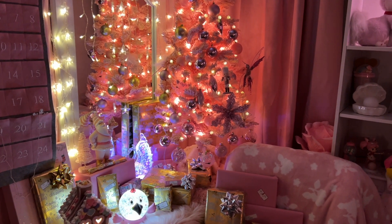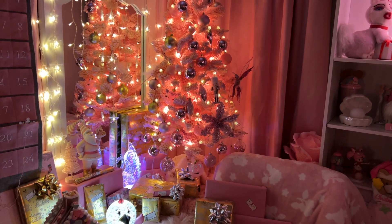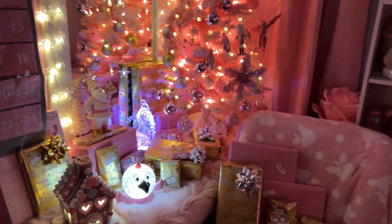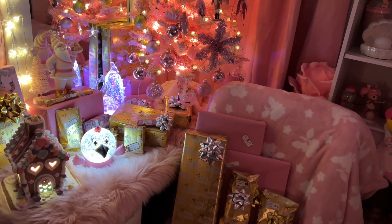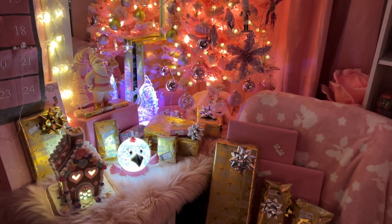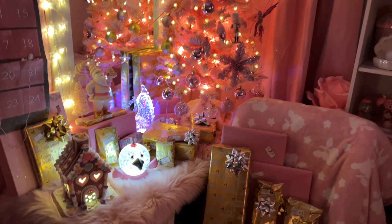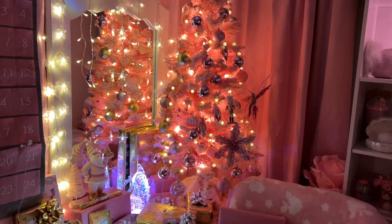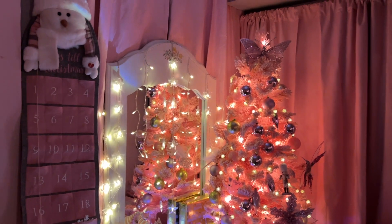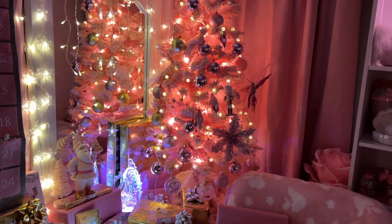Hey y'all, welcome back to my channel, hope everyone is doing great! Merry Christmas Eve or Merry Christmas, whichever time you're watching this. I wanted to show y'all first my little pink Christmas corner. This is in our bedroom — it's like a vanity type desk, that's what I normally use it for. But I put my pink Christmas tree up there this year, and you can see the little Christmas calendar, which I need to change.